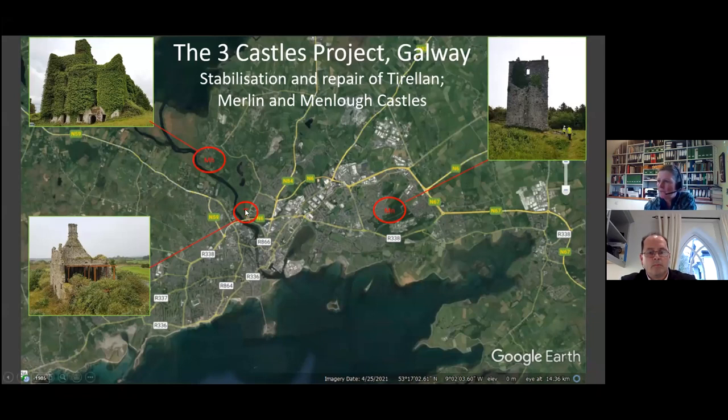The first one we worked on on site is Tyrellon Castle, sometimes known as Terryland Castle. Then we went on to Merlin Castle. The total spend across the three castles was in the order of £800,000 ex-VAT. We were given 60 weeks in our tender documents from start of design to completion, but COVID stretched and pulled the programme around a bit.